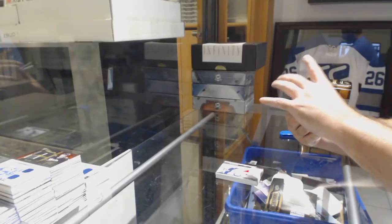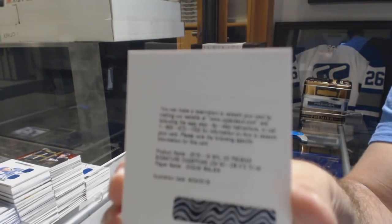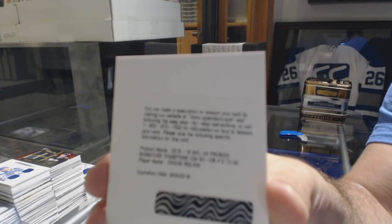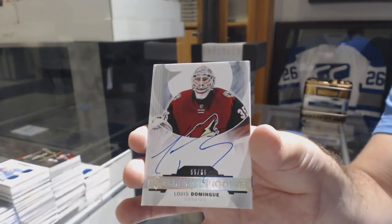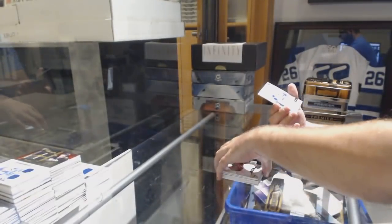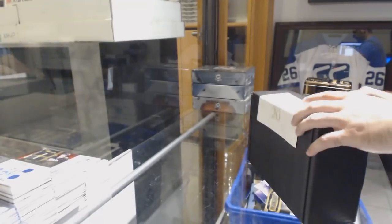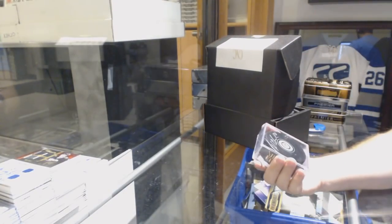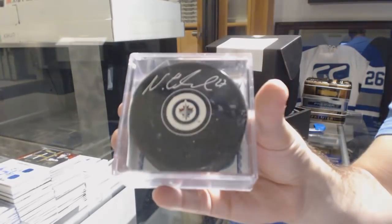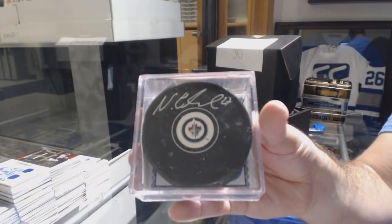Jets fan, this pack is for you. Evgeny Malkin autographed out of 49. For the Coyotes, it's 65 — Louis Domingue. And for the Vancouver Canucks numbered to 199 — Henrik Sedin. All right, we'll do the autographed puck. It is for the Winnipeg Jets — Nikolai Ehlers. Ehlers for the Winnipeg Jets, autographed puck.